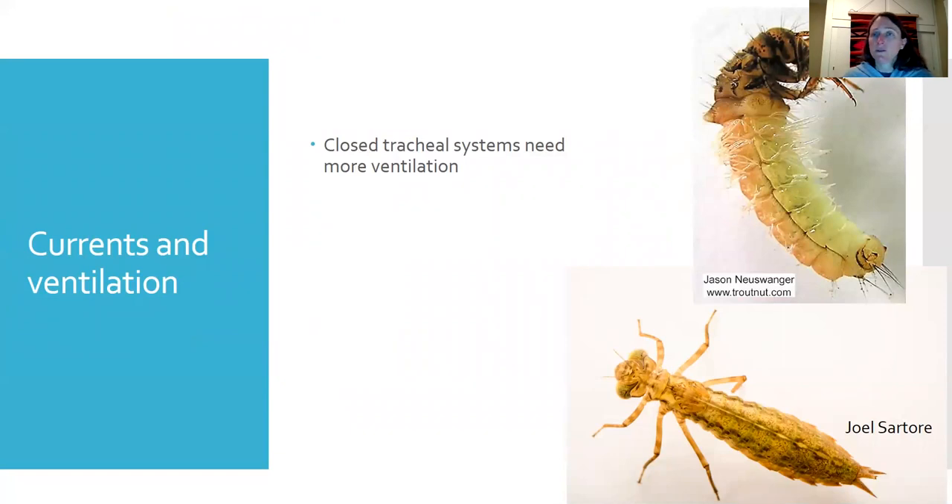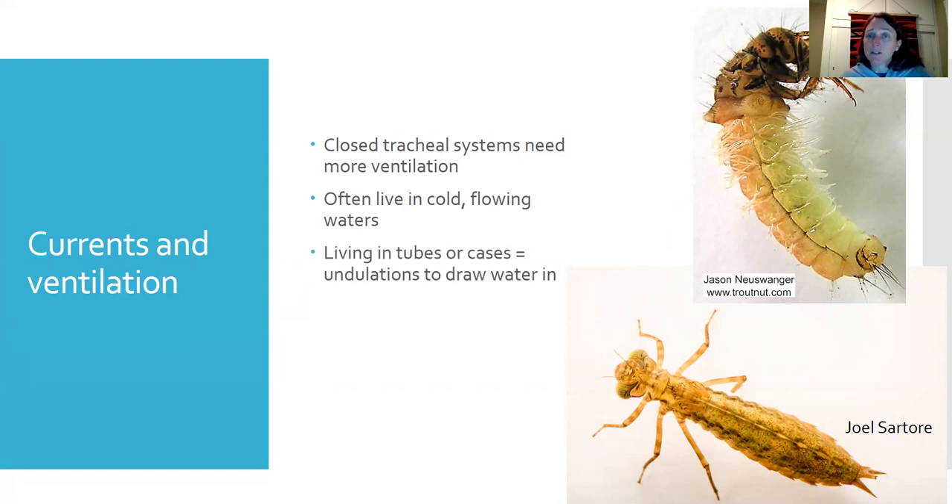Closed tracheal systems need movement — a current or some kind of ventilation. If water is too stagnant, these organisms can't pull enough oxygen from it, so they often live in cold, flowing water where dissolved oxygen is higher. Some live in tubes or cases, like the caddisfly, which has many filamentous gills on its abdomen inside its case and must undulate its body inside the case to keep water flowing through and oxygenate those gills.